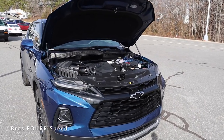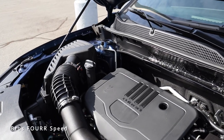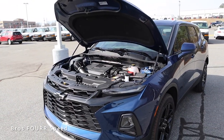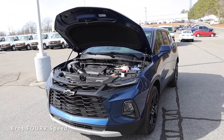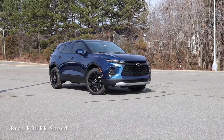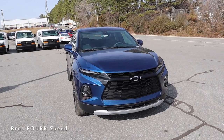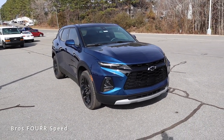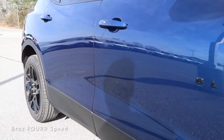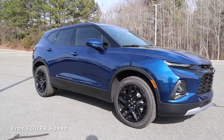As we start off today's review, we're going to take a look at what powers this Blazer. There are two different engine options. This model has the 2.0-liter turbocharged four-cylinder paired with the nine-speed automatic transmission. It pumps out 228 horsepower around 5,500 RPM and 258 pound-feet of torque as low as 1,500 RPM. This is front-wheel drive, it weighs in right around 3,900 pounds, does zero to 60 in just over six seconds, and has a fuel capacity of 19.4 gallons. You can expect around 22 MPG in the city and 29 on the highway.